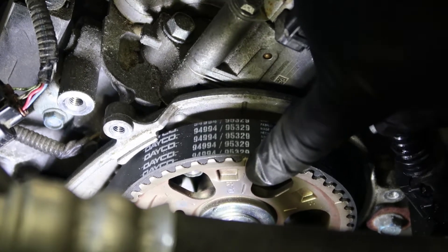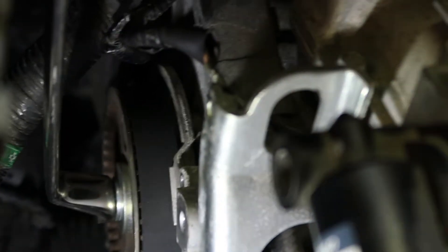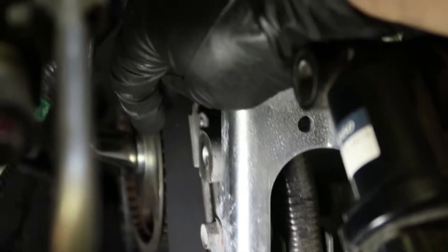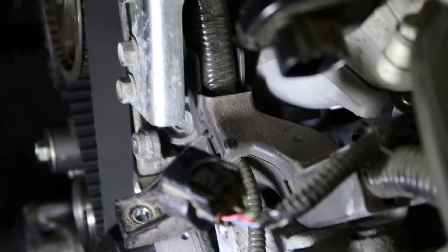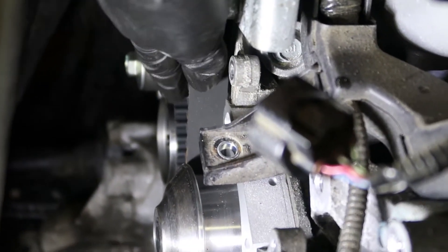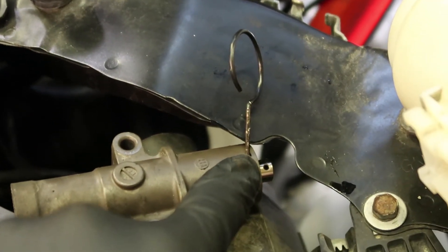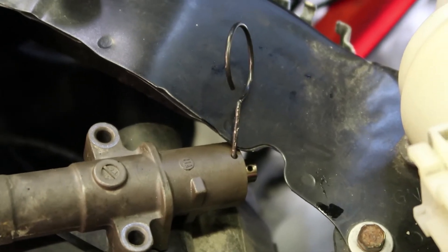We've got the new timing belt installed. You can see this little notch right here lines up on the cylinder head, and the one on the back also lines up. You have to get all the slack out of the belt on this side. What I do is offset this cam one tooth on purpose, then use my wrench to get it lined up properly and take all the slack out of the belt. When you loop it around to the tensioner area, that's where you want all the slack to be. The tensioner has a little pin in it — you pull the pin out and that pushes up on the pulley, which takes up all the slack out of the belt. That's kind of the trick to getting these to line up properly.